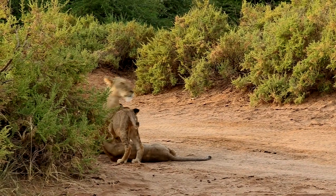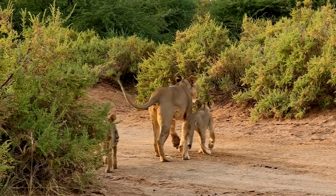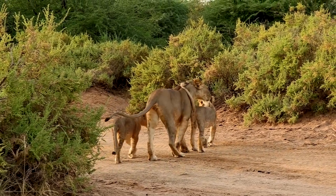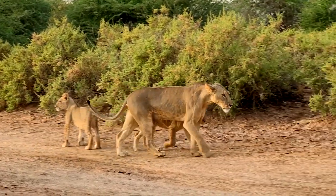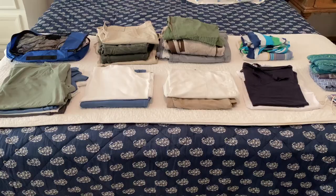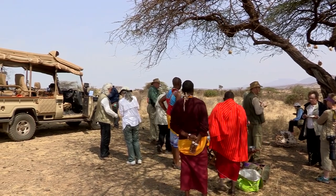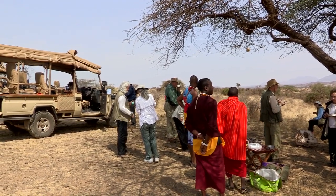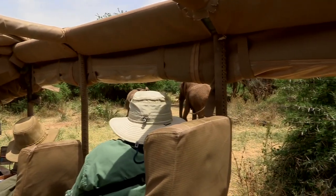So you're going on an African Lion Safari — congratulations! This is a once-in-a-lifetime experience that you'll never forget. But before you head out into the African bush, there are a few things you need to pack. You'll want to dress in lightweight clothing that can protect you from the sun and insects, and don't forget to bring a hat, sunglasses, and sunscreen.